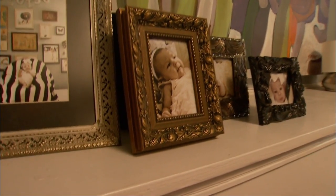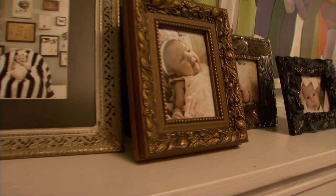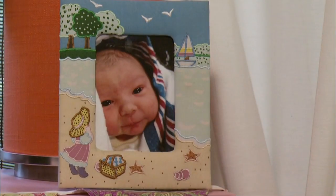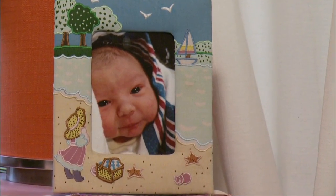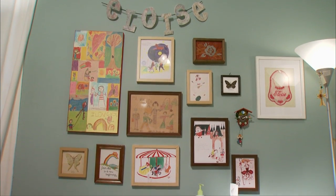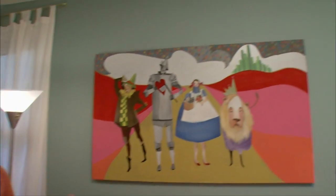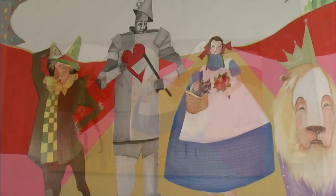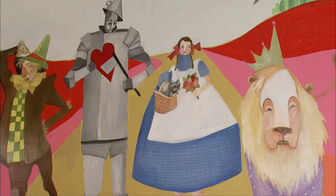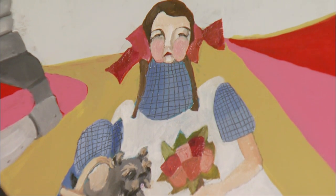But when I had my baby, four hours after having her I was in this delirious state. I don't really remember it, but I asked for my sketchbook, and I was holding her, and I drew her — four hours after having her. This painting I did was for my daughter's nursery. When I found out I was having a girl, I wanted to paint a big painting above her crib. And The Wizard of Oz is one of my favorite stories of all time.